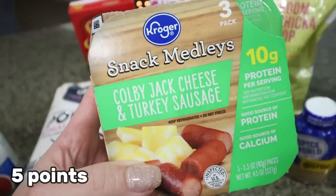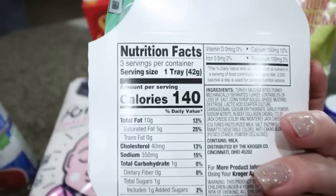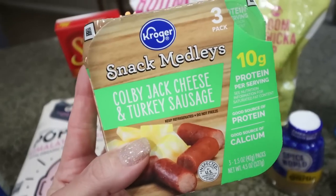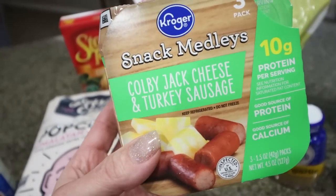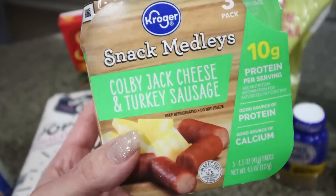I also saw these Kroger brand Colby Jack cheese and turkey sausage snack packs. There's 10 grams of protein and only 140 calories per pack, and three packs was only $4 — a little over a dollar each. I thought that was a really good deal. It makes a quick, easy, high-protein, low-calorie snack.